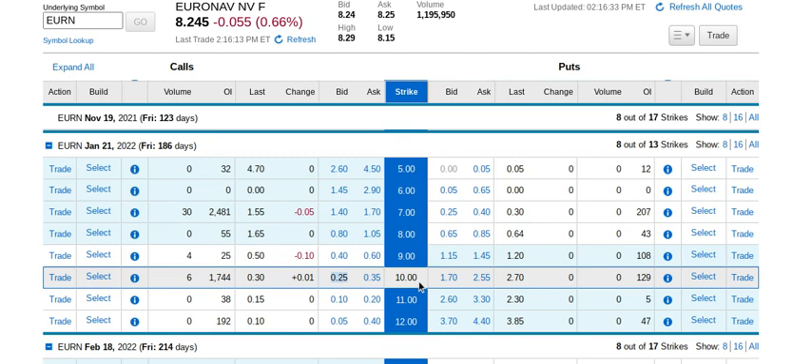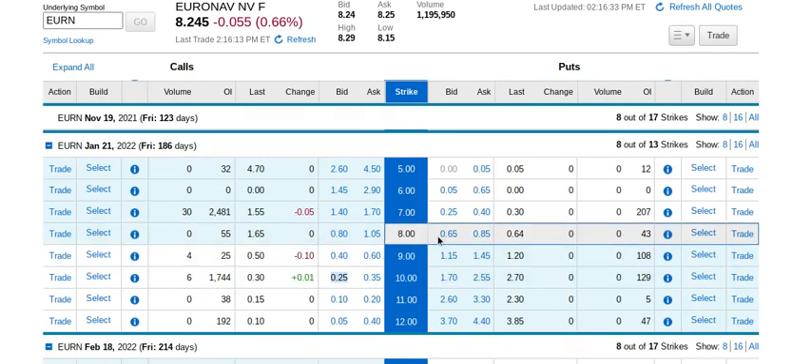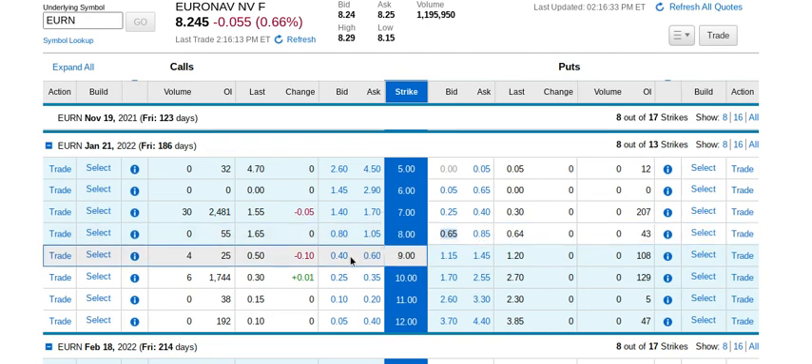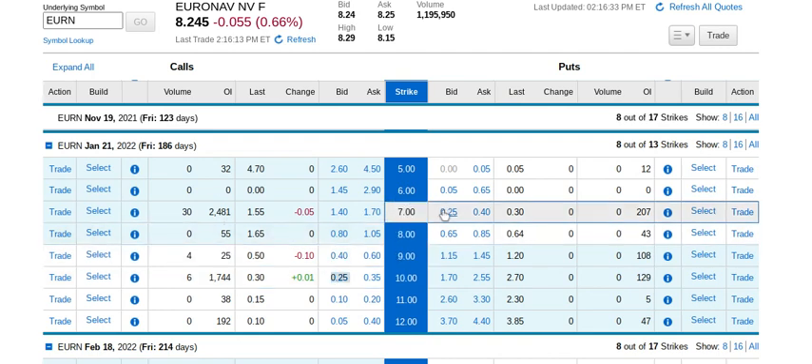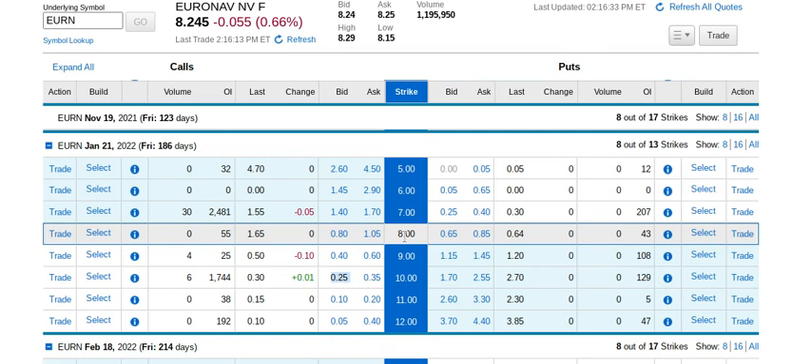You can also pick tighter strikes. Looking at January, the $8/$9 straddle — selling the $8 put — pays you $0.65 versus $0.25 for the $7 put. The $9 call pays $0.40 versus $0.25 for the $10 call. So instead of a combined premium of $50, you get $1.05 — more than twice as much — by picking strike prices much closer to the current stock price of $8.24.